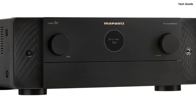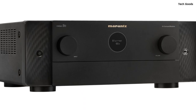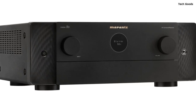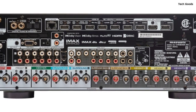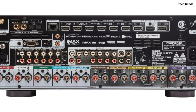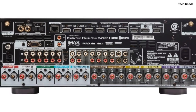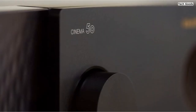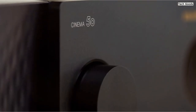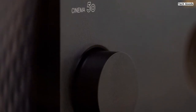Connectivity options are plentiful with the Cinema 5. It features nine 8K HDMI ports — 6 inputs and 3 outputs — with 8K upscaling and eARC support, ensuring seamless compatibility with a wide range of devices. With multiple subwoofer outputs, phono input for turntables, analog and digital inputs, and more, you can connect your HD/UHD TV, subwoofers, turntable, Blu-ray player, and other devices, creating an incredible stereo sound setup.